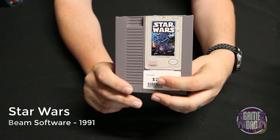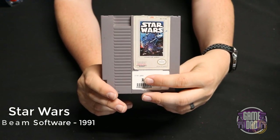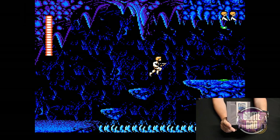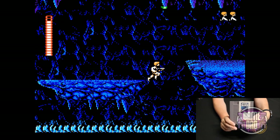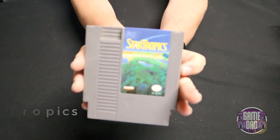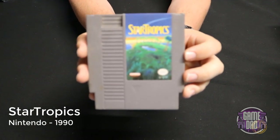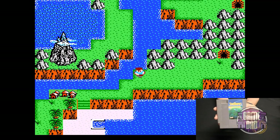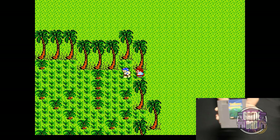Star Wars released by Beam Software in 1991 — this kind of has a moon gravity feel when you're running and jumping, but overall I always have a ton of fun whenever I play this game. Star Tropics released by Nintendo in 1990 has a top-down overworld action-adventure kind of game where you go into different villages and areas and complete different tasks while in there.